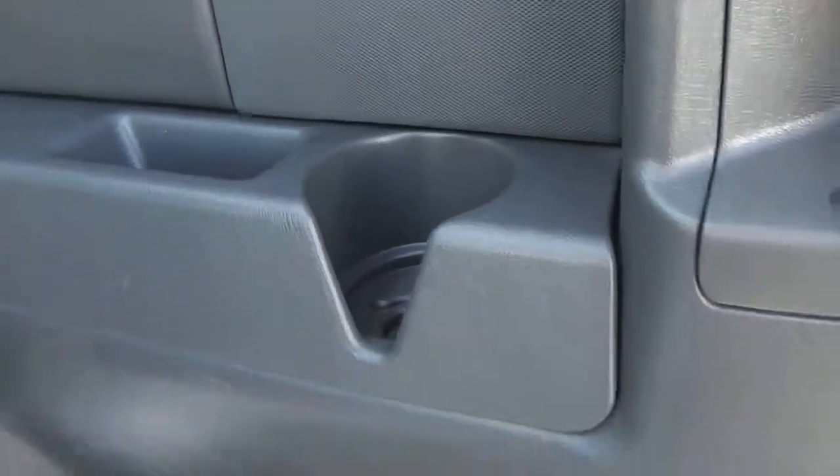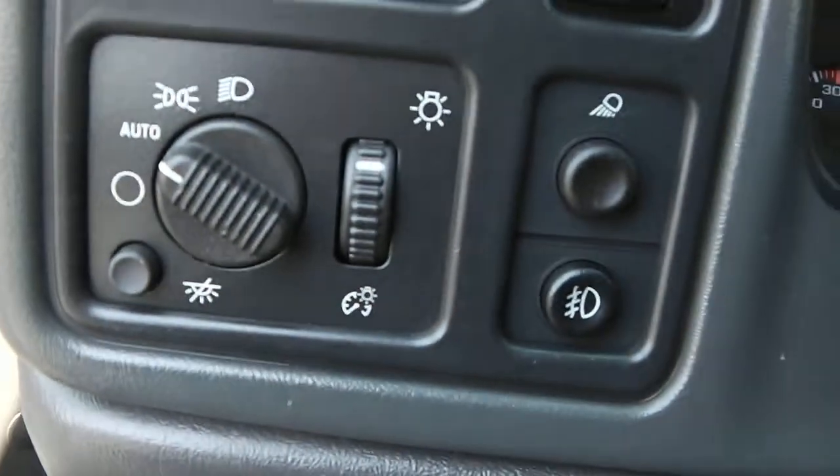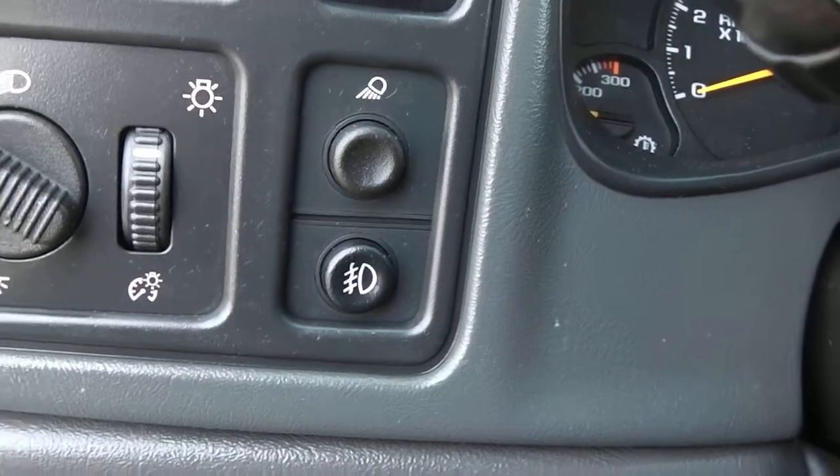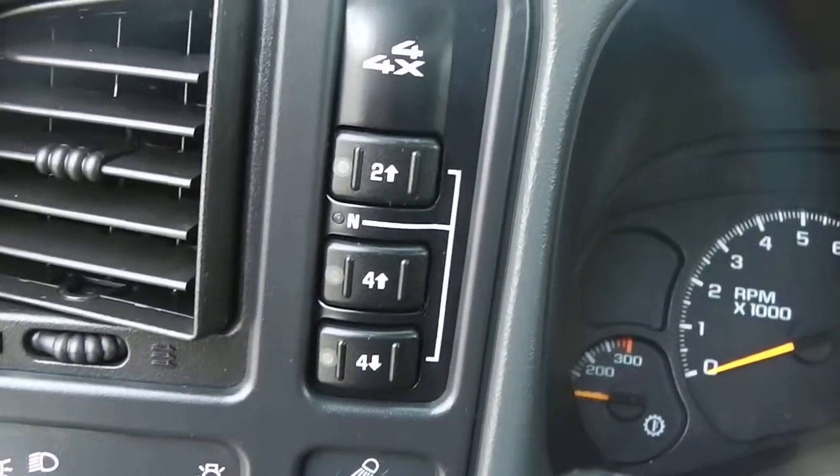Just have your cup holders and storage bins there and the rear doors for your passengers. Taking a seat inside here — you have your automatic headlights, your dome lights, reading lights, fog lights, and your push button four-wheel drive there.